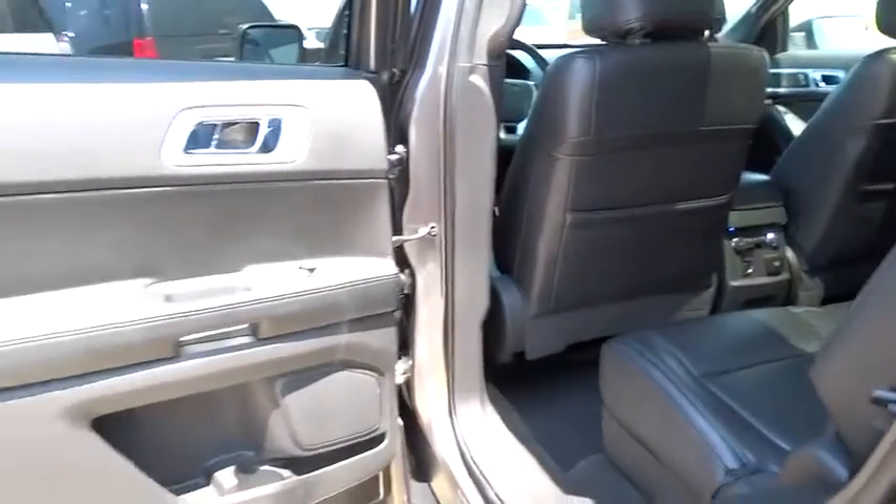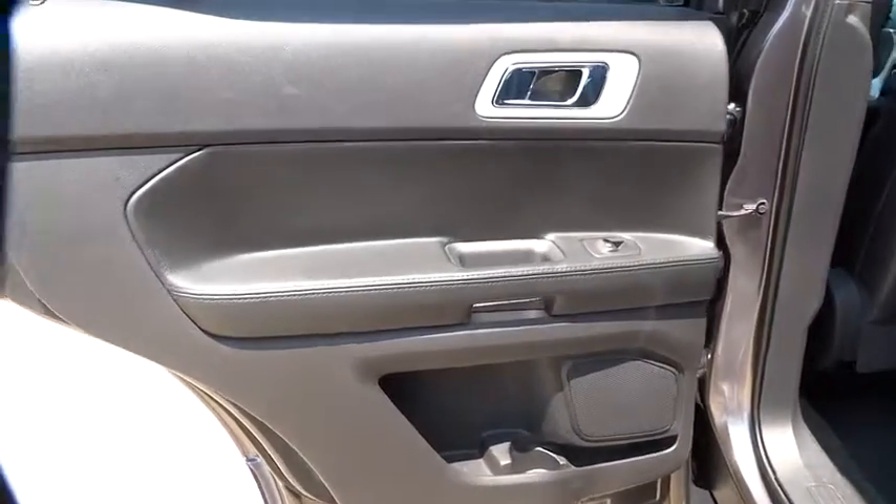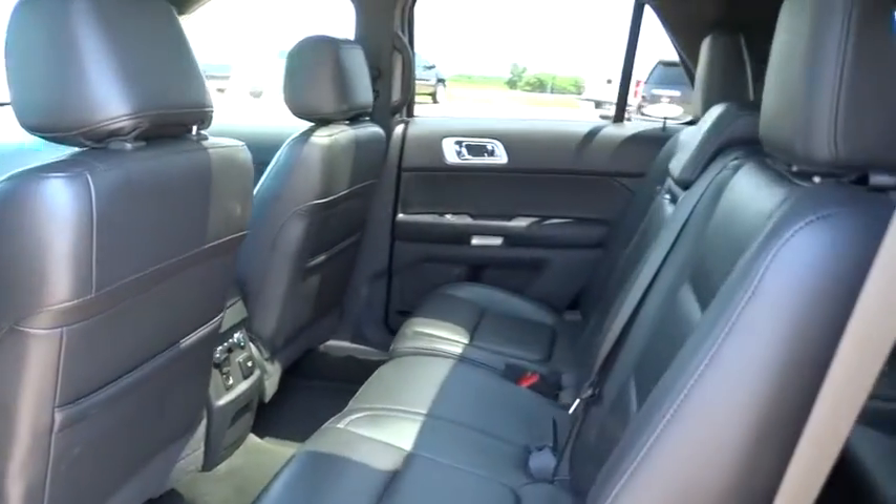Aluminum wheels. Auto dimming rear view mirror. PPO. Floor mats. Four wheel disc brakes. AM FM stereo radio.